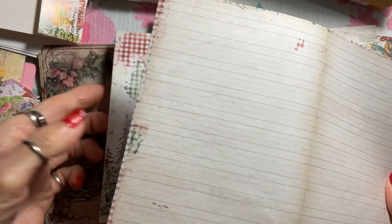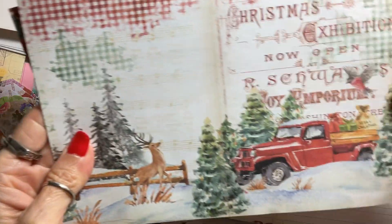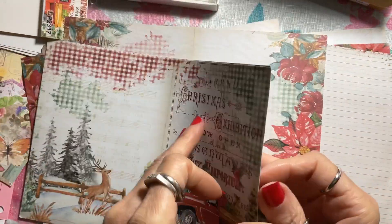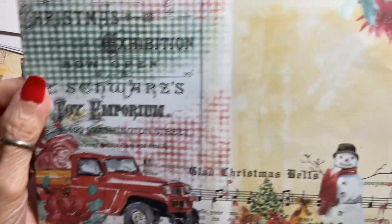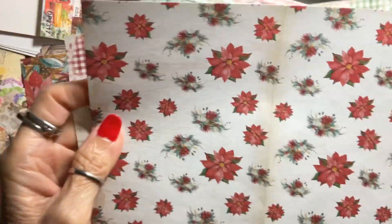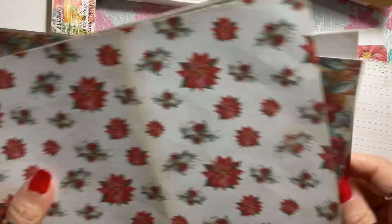There's some writing space inside if you're making a journal. There's the truck with the gifts, the deer — and they're all made to be ready to fold. A little cute snowman, the Christmas truck — those old trucks hauling Christmas trees and poinsettias. So eight of those.